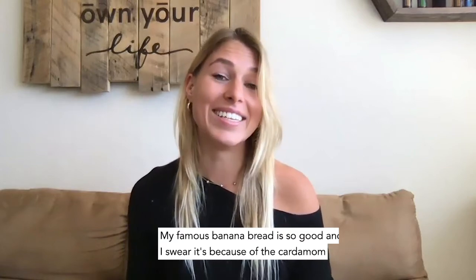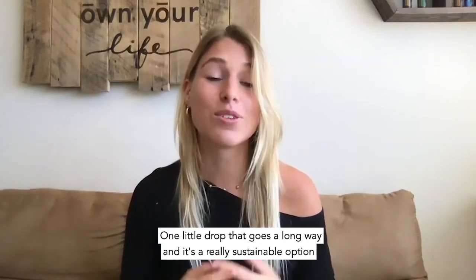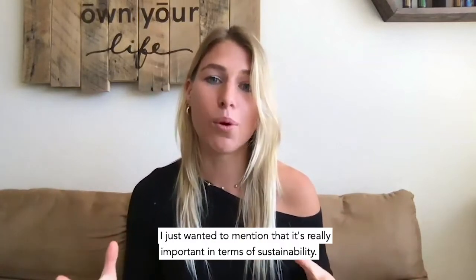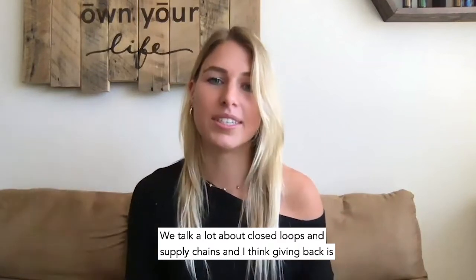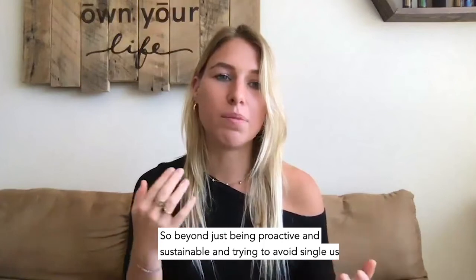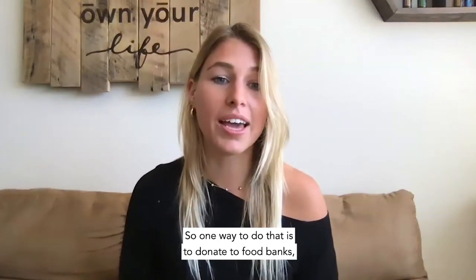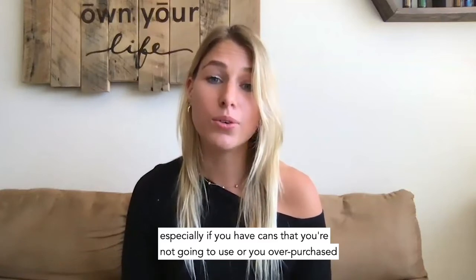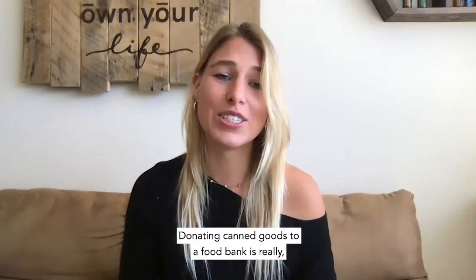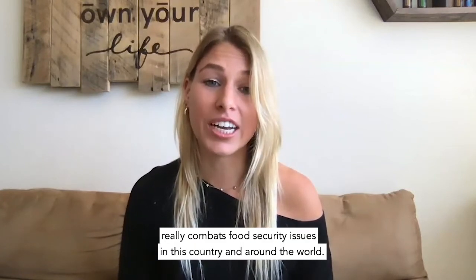My famous banana bread is so good — I swear it's because of the cardamom essential oil I add. One little drop goes a long way and it's a really sustainable option for your kitchen. Check out my Instagram feed for lots of recipes using essential oils. Finally, giving back is one of the most important ways to close the sustainability loop. Beyond being proactive about plastic and food waste, consider donating to food banks — especially canned goods you're not going to use — which really combats food security issues.